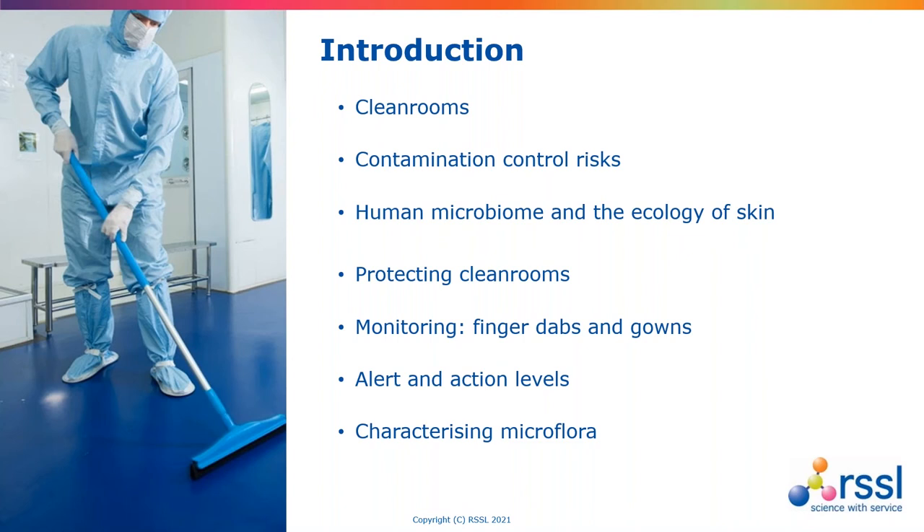Specifically within aseptic areas, that would be the finger dabs and gowns. We'll look at what appropriate alert and action levels would be, particularly for gowns, because that's not something which always receives sufficient attention, and then finish up with the importance of characterising micro-organisms.